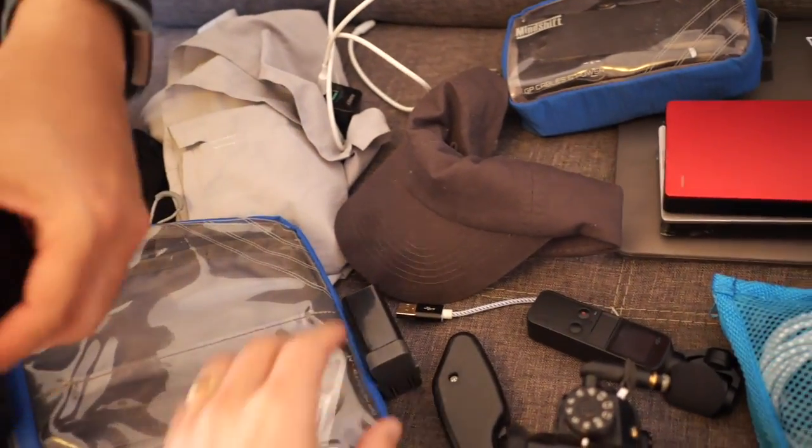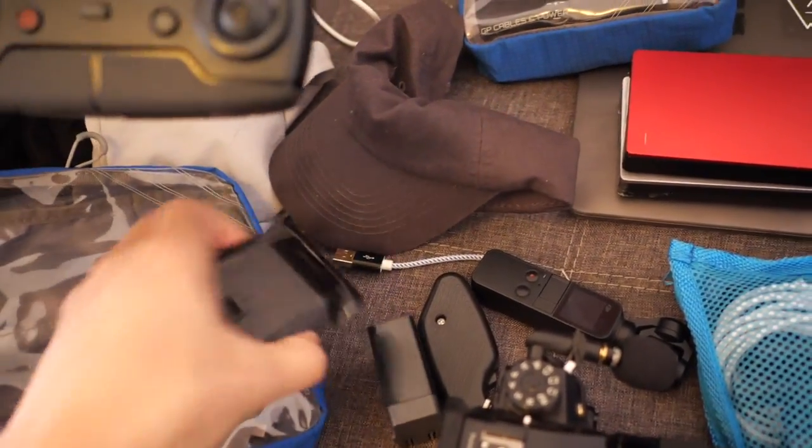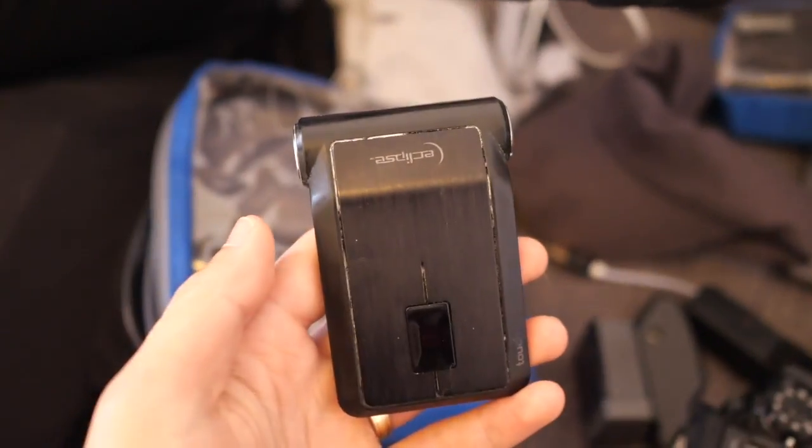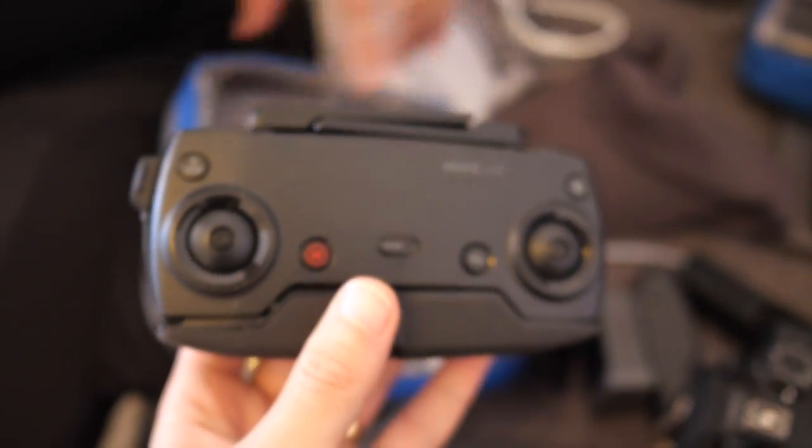Also some plugs, a mouse which I haven't used. Why are you traveling with a mouse? It's easier for editing sometimes. And that's a remote for the drone. That is crazy.